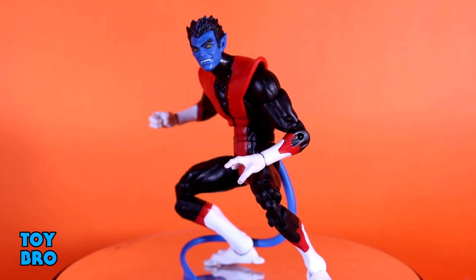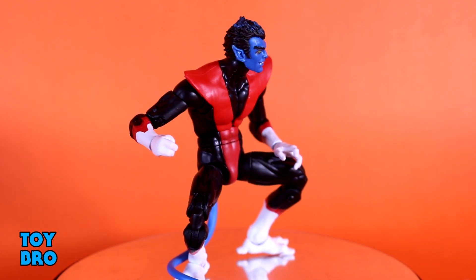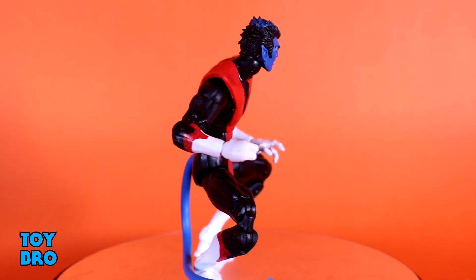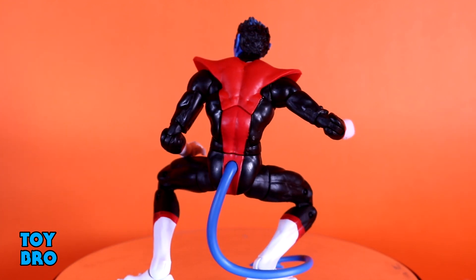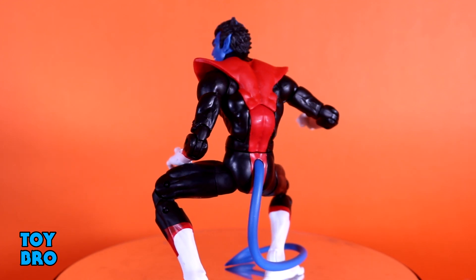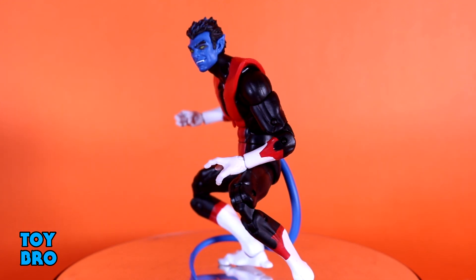Number seven is Nightcrawler — one of those top-tier characters of the year that everybody wanted. I never got around to reviewing him, and by the time I realized I'd missed it, it had been too long. He is crammed full of accessories, moves really well, absolutely looks the part, and he's in that classic-style costume that just does it for me. There's really nothing not to love.